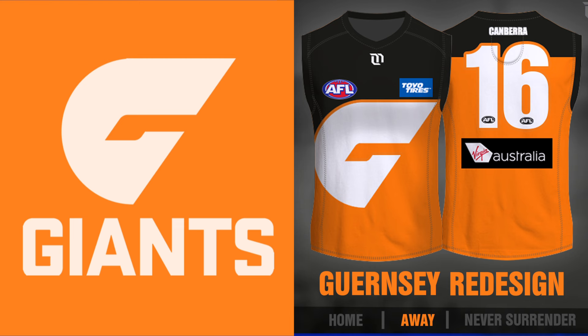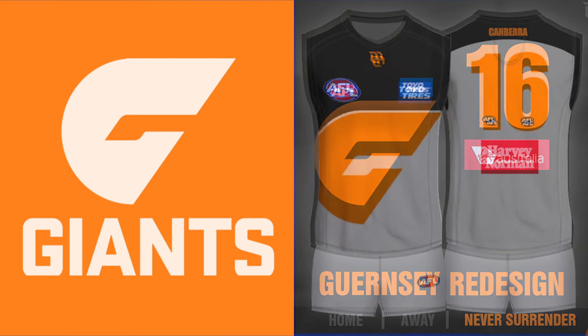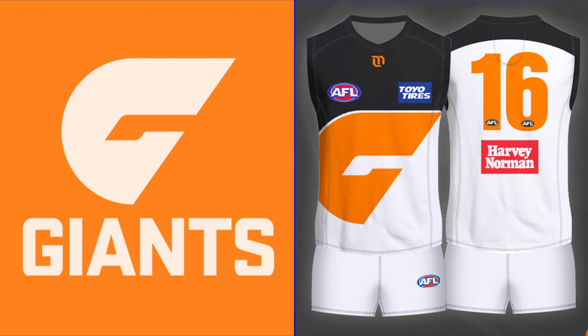For their entire jumper set I'd keep it similar to what they currently have, just in that original design. A mostly orange away jumper — I'd have a black bit at the top but it would still work without. The black 'never surrender' jumper again with the G shifted to the side to match the original home design. And then a white clash jumper with an orange G and a black section at the top. I do think the Giants need a white clash, even if it's only for away games against Hawthorn.